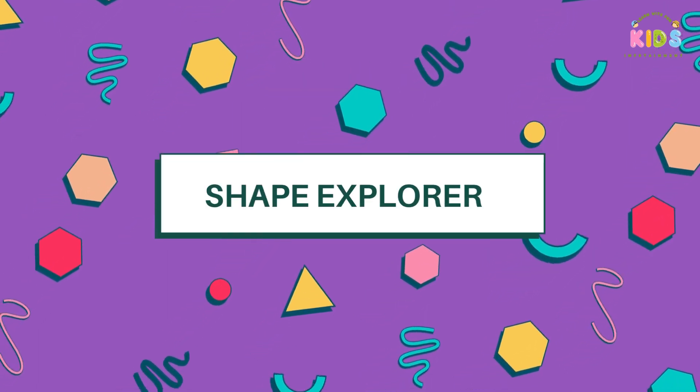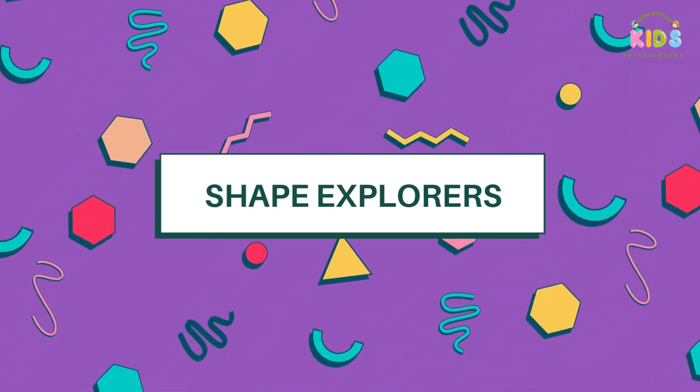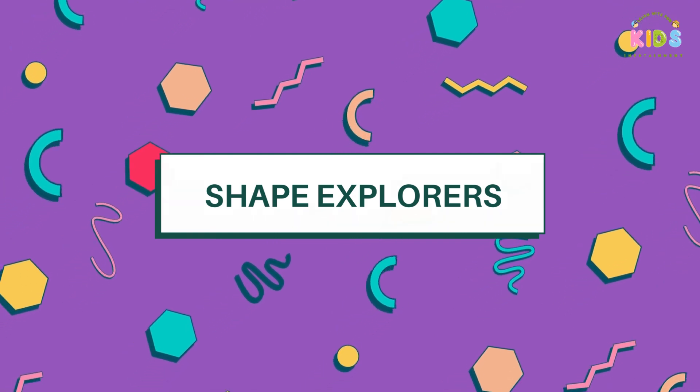Hello, Little Shape Explorers. Today, we're going on an exciting journey to discover some amazing shapes.